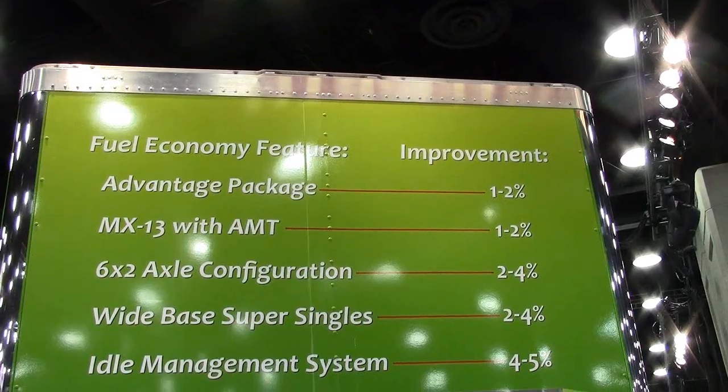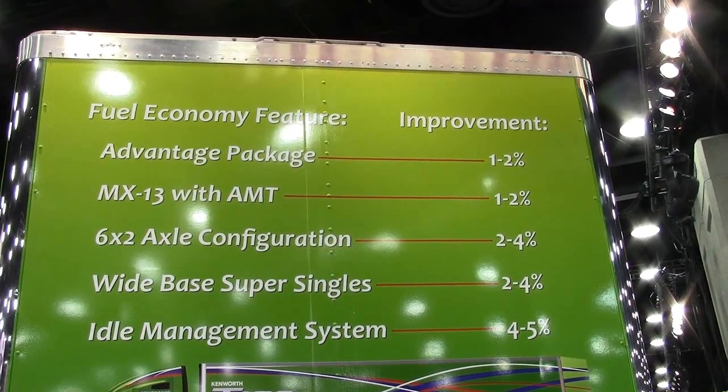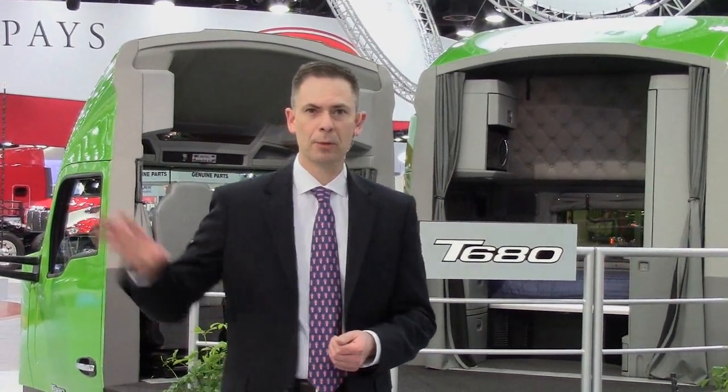So engine, transmission, drivelines, and rear drive axles. We've also got super single tires on this one. When you look at that combination — I said we were going to get 5% by May. We've already got 4% of that now, and we're working on the remaining percent with more efficient drive axles. That represents what we have in production now.